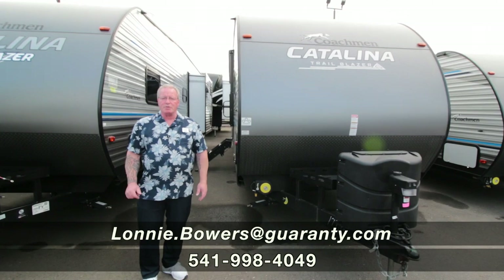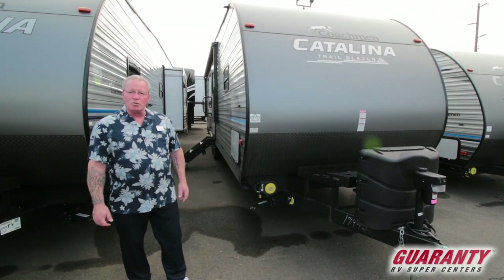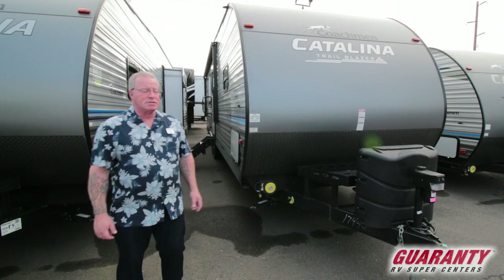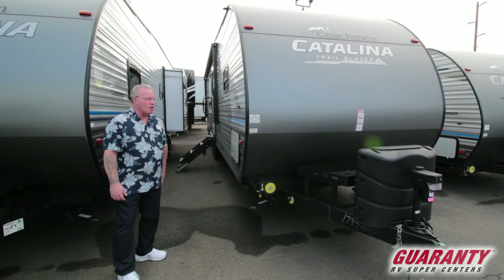Good morning, folks. My name is Lonnie Bowers. I'm here with Guaranty RV Supercenters, bringing you this 2020 28 THS toy hauler by Coachman. It's a Catalina Trailblazer.